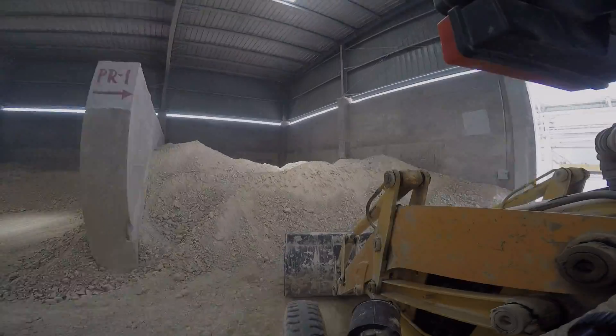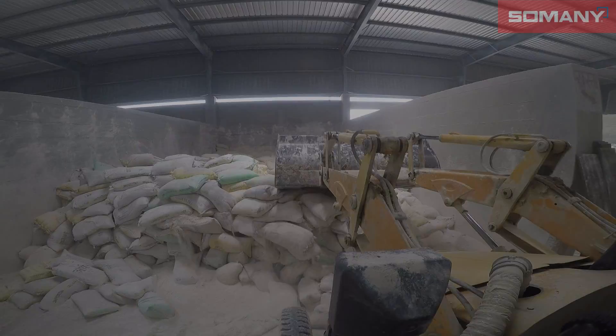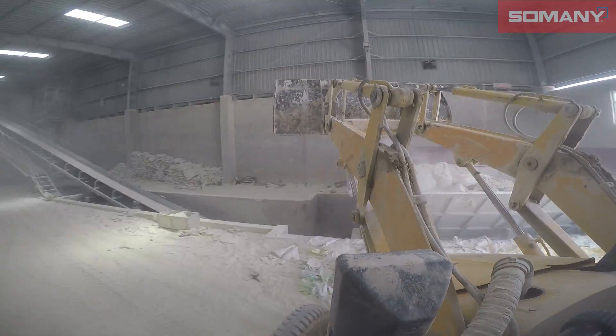Somani Ceramics Limited. Integrity, commitment, strong people orientation, responsiveness and achieving customer delight through business innovation and cost-effectiveness while pursuing the latest trends in ceramics and allied products.